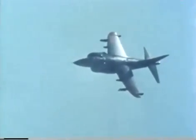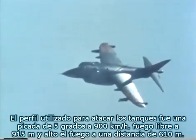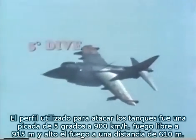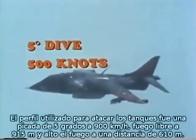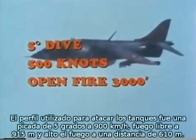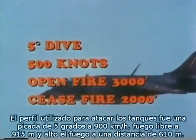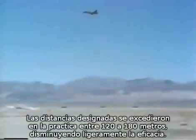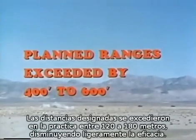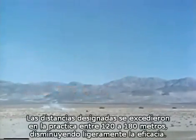In these tests, the planned strafing tactics conformed to a proposed anti-armor profile utilizing a 5-degree dive at 500 knots, with an open-fire slant range of 3,000 feet and a cease-fire slant range of 2,000 feet. The actual open-fire and cease-fire slant ranges exceeded those planned by an average of 400 to 600 feet, causing some decrease in effectiveness.